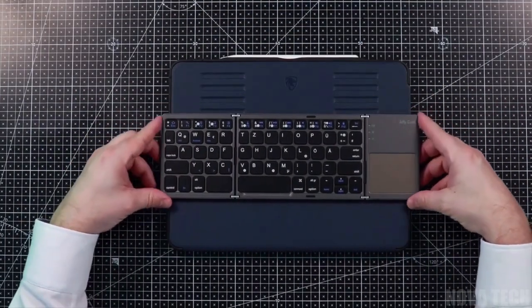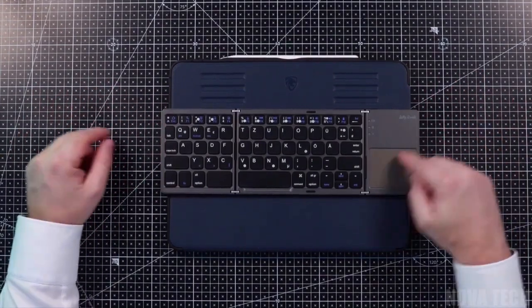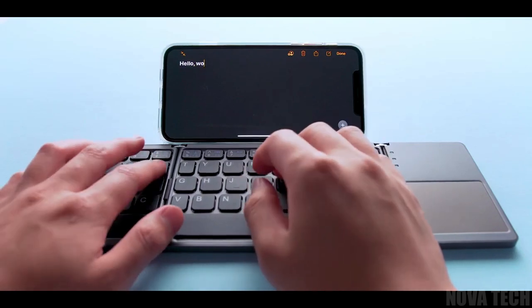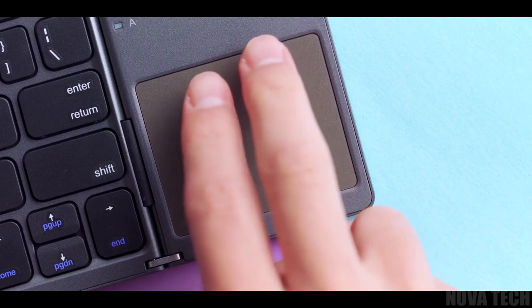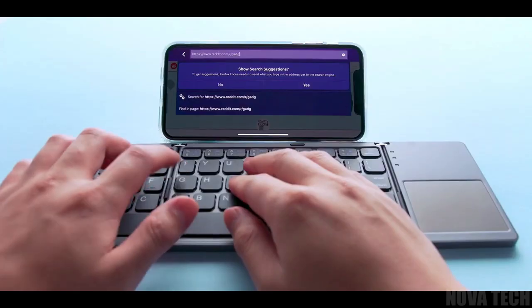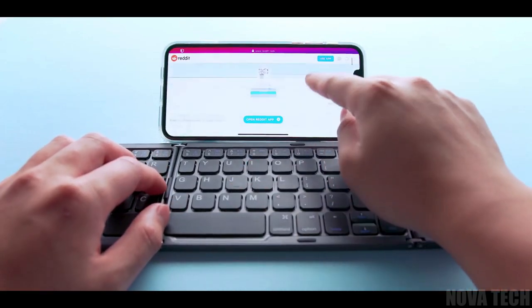Make the most of your commute or downtime away from home with this foldable Bluetooth keyboard — a cool and convenient way to turn any tablet, phone, or other device into a fully-fledged word processor in just a few seconds. It even includes a touchpad mouse to make scrolling, browsing, and data entry easier.